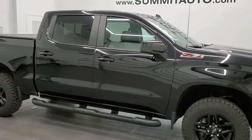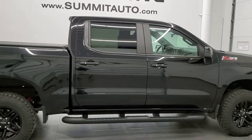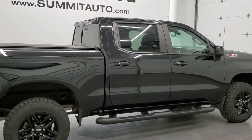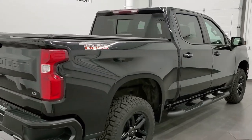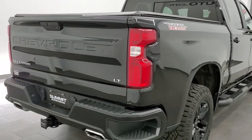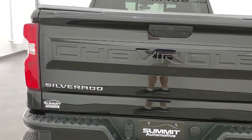This 2019 Chevy Silverado 1500 Crew Cab Short Box LT1 Trail Boss is stock number 11701ZA. We are here at Summit Automotive in Fond du Lac, Wisconsin, your new and used light duty truck headquarters today.